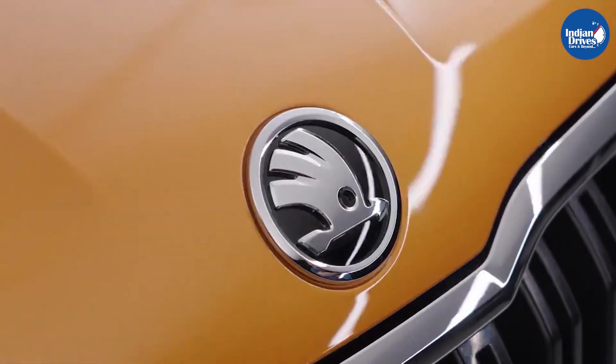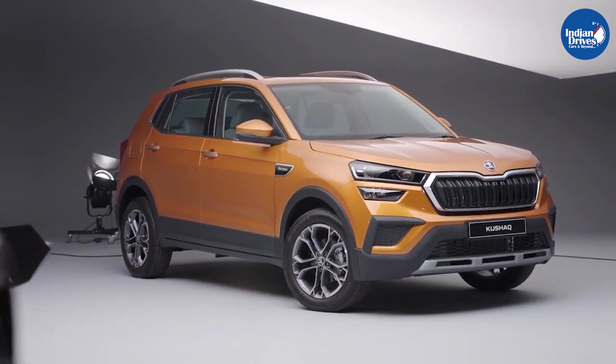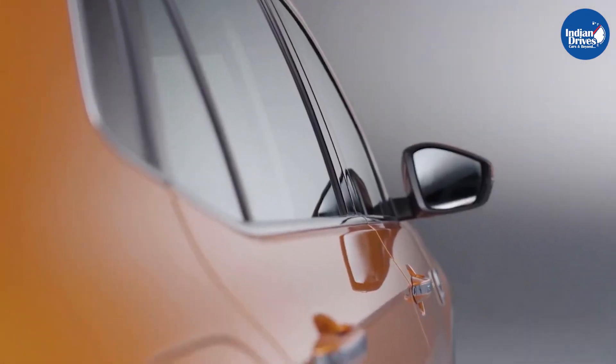The company has already unveiled the Kushak SUV in the Indian market. Pictures of the production-spec SUV give us a glimpse of expected features, design details, and more.